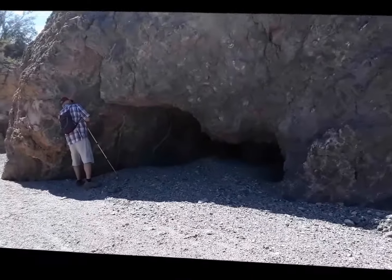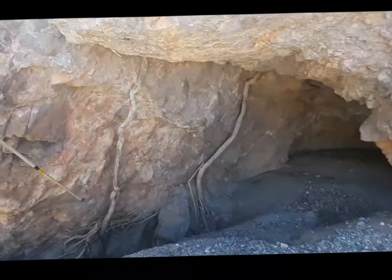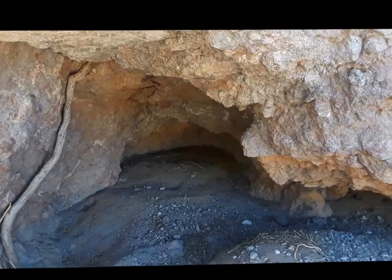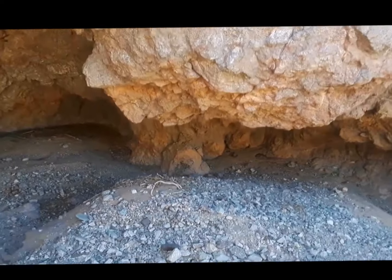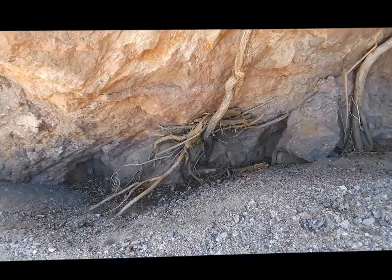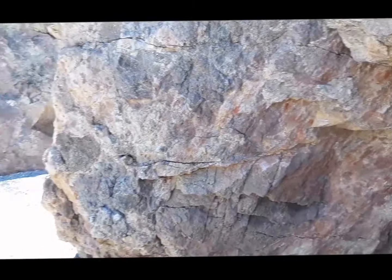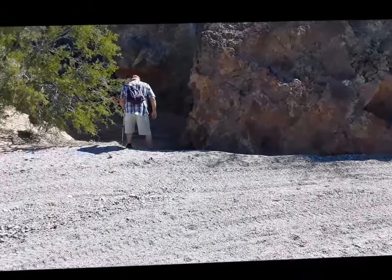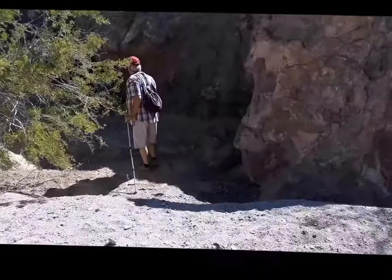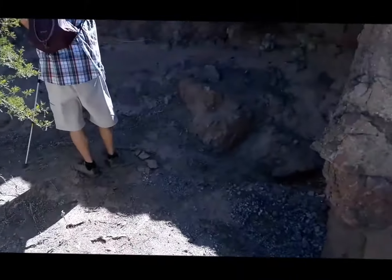The roots. The animals live back there — nice big cave. Look at the cave! There's more over here — a little cave under there.